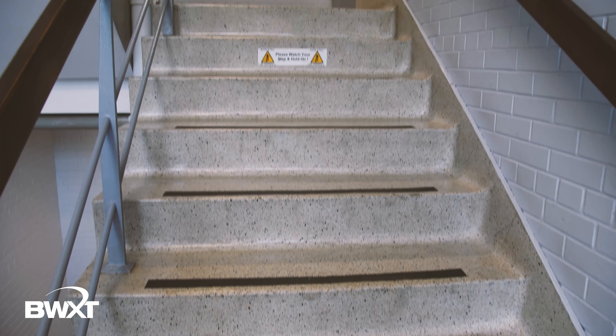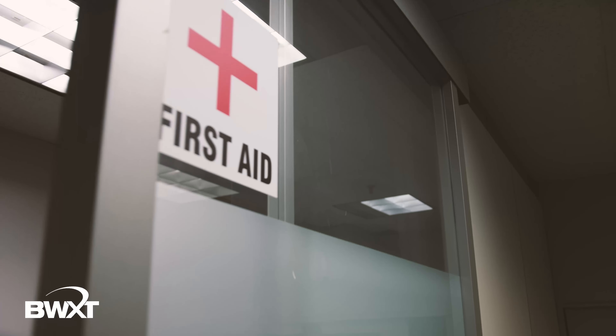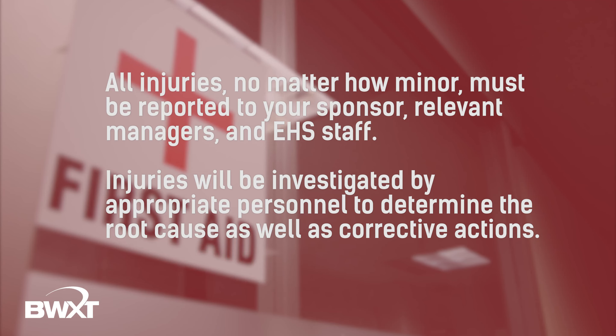All stairwells are equipped with handrails. It is important to use the handrails while climbing and descending the stairwells to avoid a fall. At BWXT Canada, we have several first aid trained employees and 24-hour security personnel who are also trained in first aid. All injuries and illnesses, no matter how minor, must be reported to your sponsor, relevant managers, and the environmental health and safety staff. Injuries will be investigated by appropriate personnel to determine the root cause as well as corrective actions.